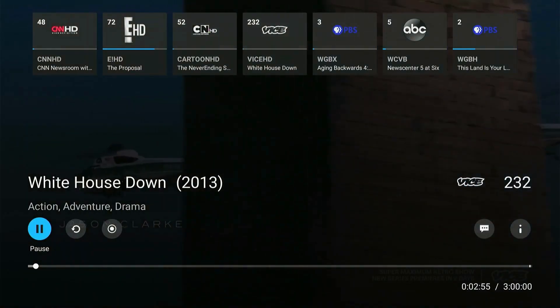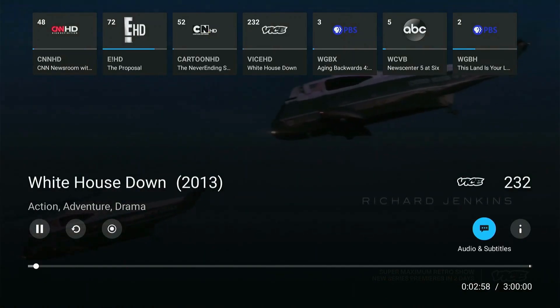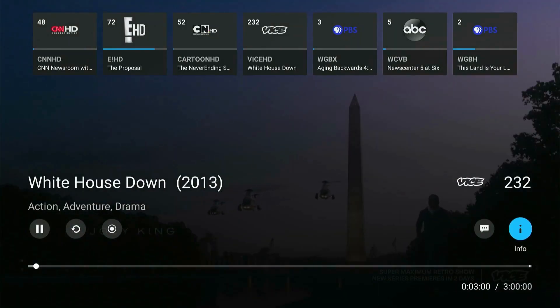You also have other options such as Pause, Restart, Record, Audio and Subtitles, and more info.